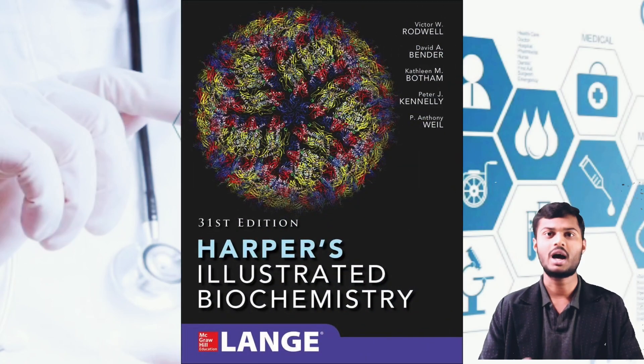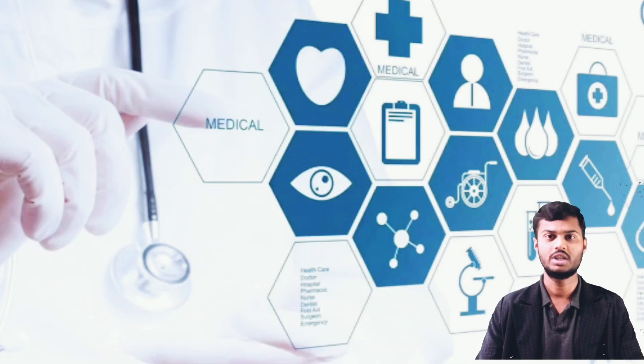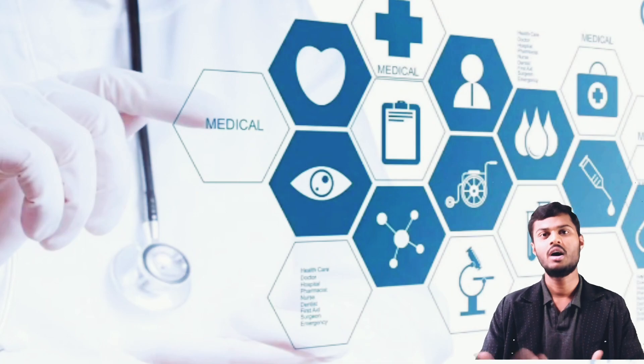For Biochemistry, Harper's latest edition is a very good book. If you are facing difficulties with the terminology, you can go with Dinesh Puri, Satya Narayana, and Vasudevan also.